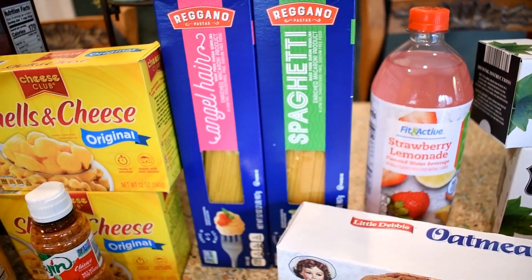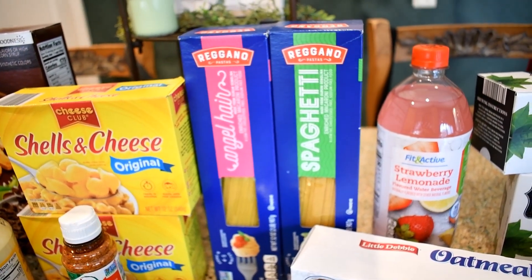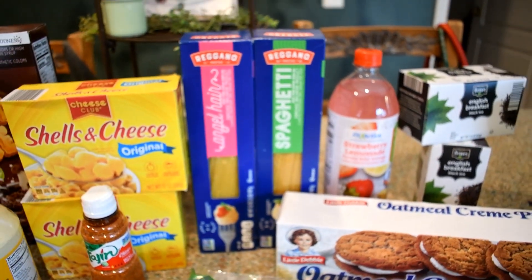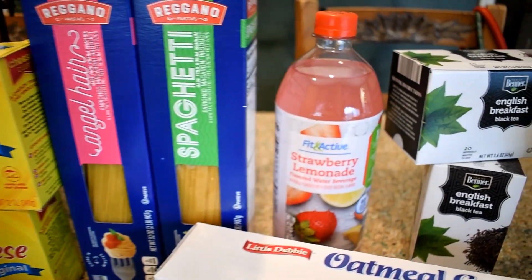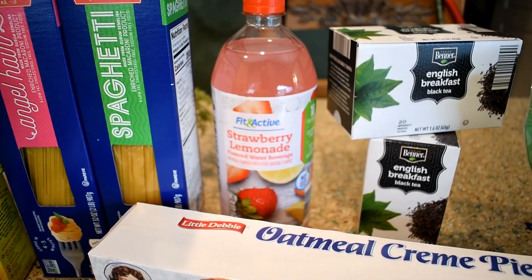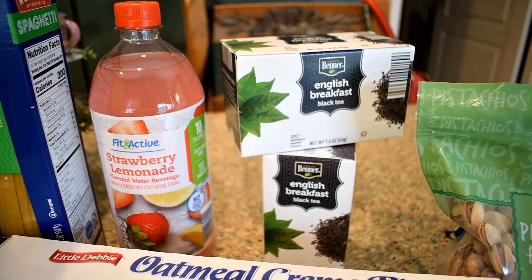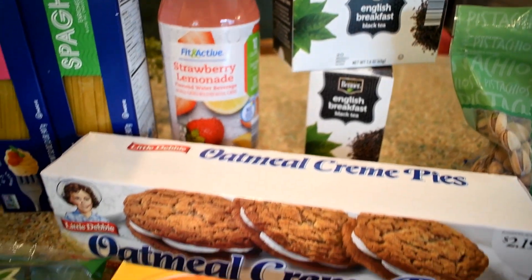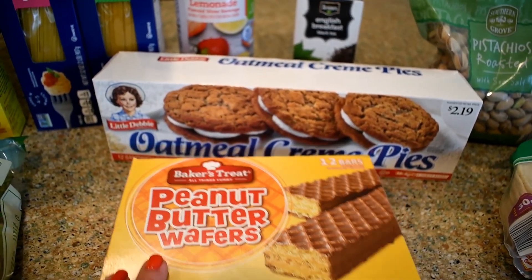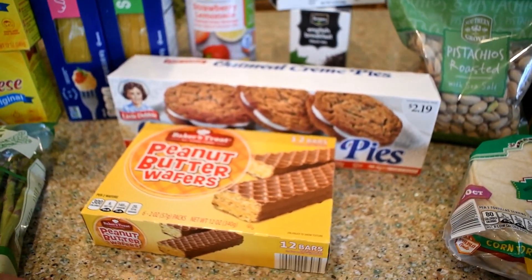Back there I have some angel hair pasta and spaghetti pasta. I have tons of penne and rotini pasta but became really low on these and didn't realize it, so I grabbed some. Those are actually two pound boxes, not one pound. I have some strawberry lemonade my son likes, the English breakfast black tea my hubby really likes, and then I picked up some oatmeal cream pies and peanut butter wafers — staples in our house; hubby likes one with his lunch.